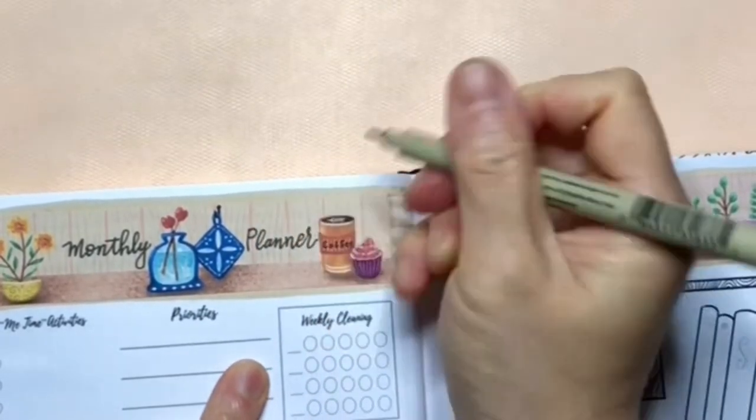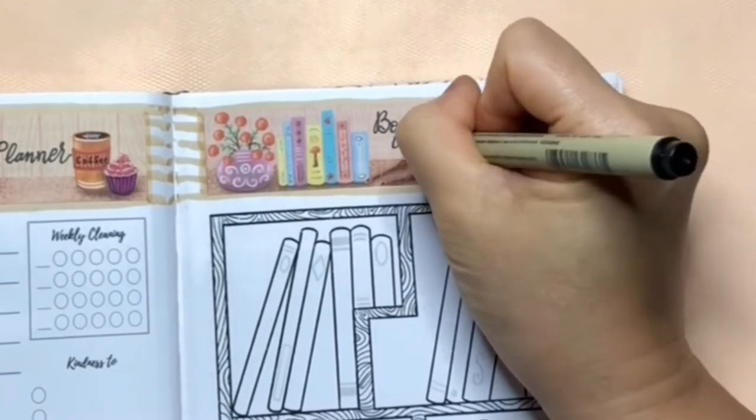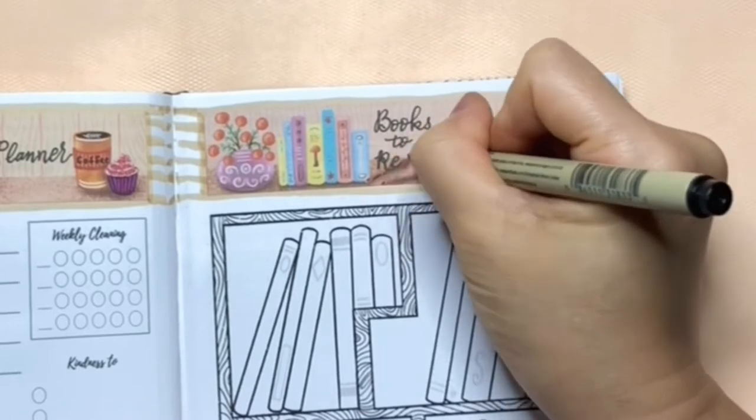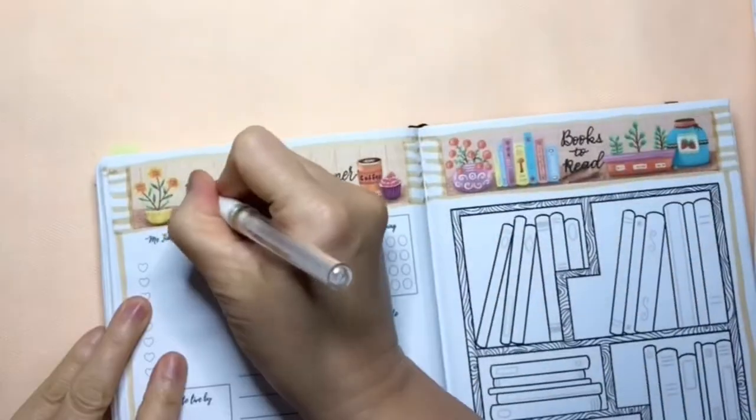Now I'm writing titles on these stickers to give a handmade feeling. This books-to-read spread is my new design. I think it's very cute and fun to use. I will include these printables in my shop too.